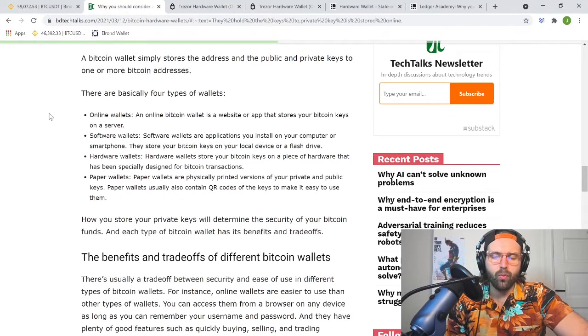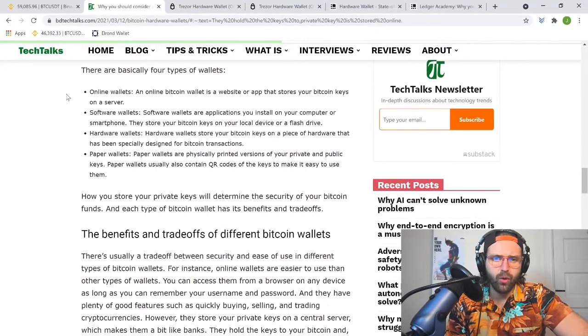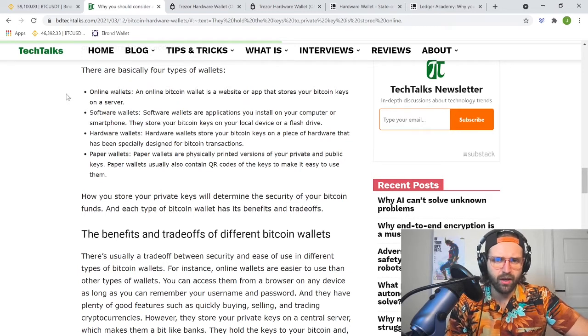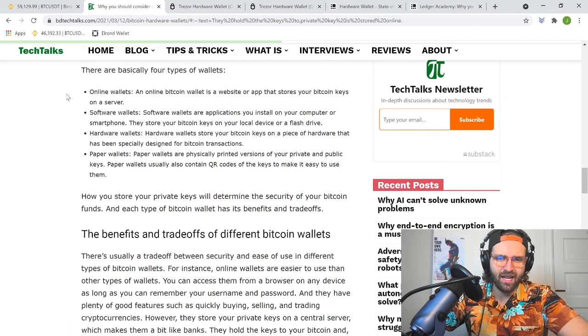Let's look at the different types of wallets and why your crypto could be at risk. There are four types of wallets. First, online wallets: an online bitcoin wallet is a website or app that stores your bitcoin keys on a server. Those are your private keys that associate you with your bitcoin. If you don't own those keys privately yourself, they're in someone else's hands — the same as keeping your money at the bank. Your Coinbase exchange app is a good example of this.